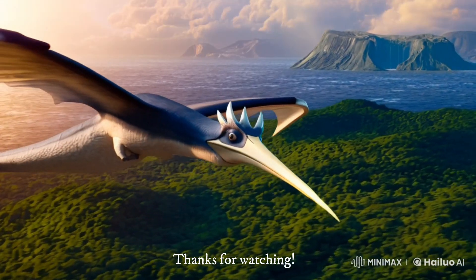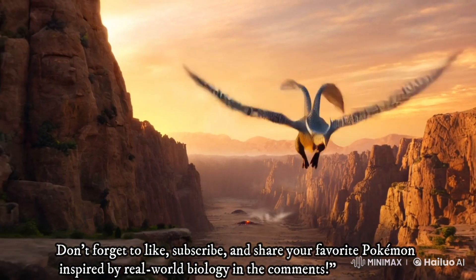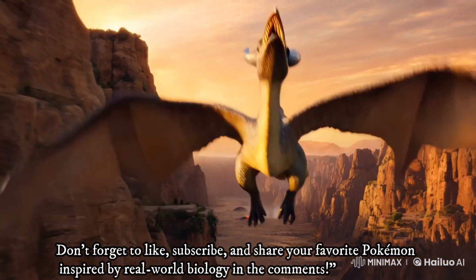Thanks for watching! Don't forget to like, subscribe, and share your favorite Pokemon inspired by real-world biology in the comments.